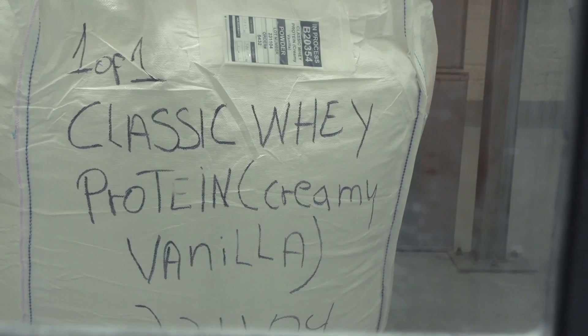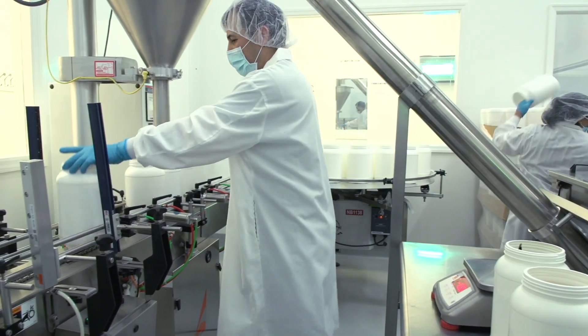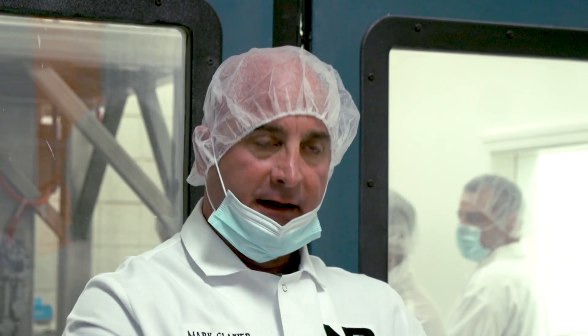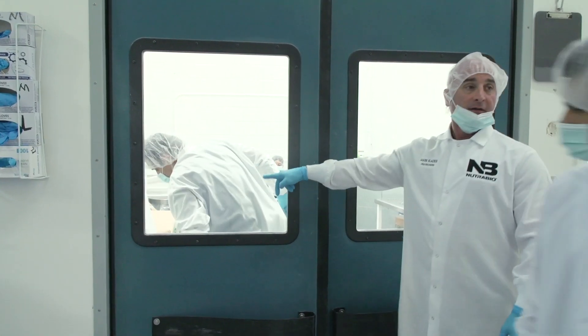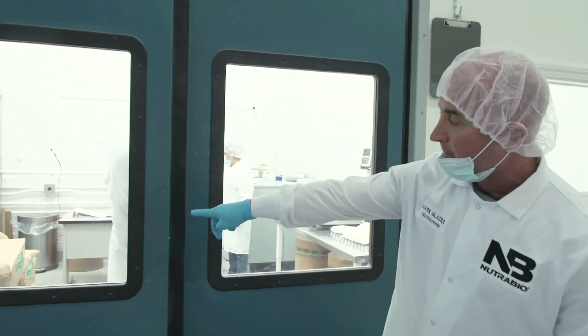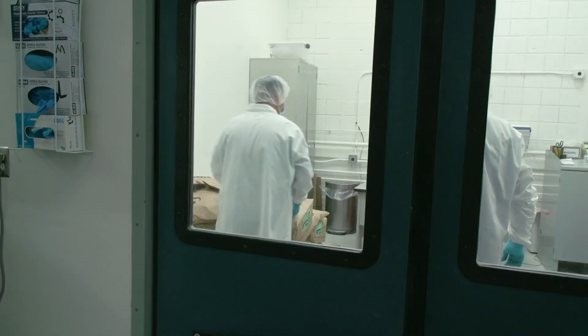Once in that room, one person weighs the ingredient. The second person then goes to the scale, validates the correct ingredient, checks the weight, and they both sign off ingredient by ingredient — confirming the ingredient is proper, the lot number, the manufacturer, and the weights all match. You can see there's about half a pallet of protein there. We're going to weigh every single one of those bags, so if a bag is a half pound up or down, we know exactly what to add or subtract.